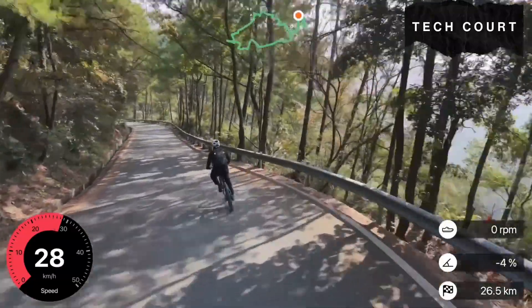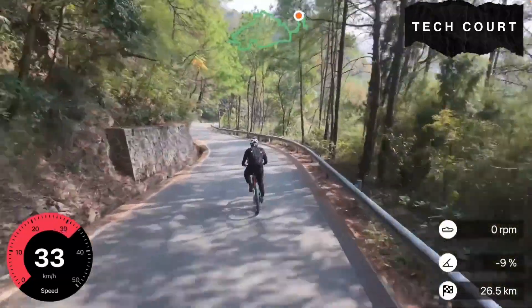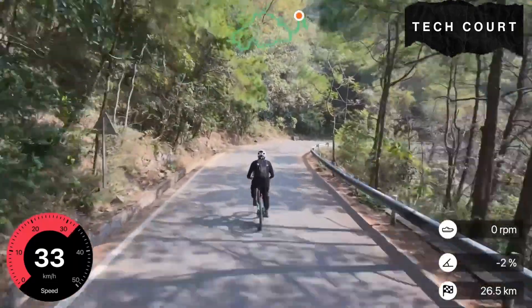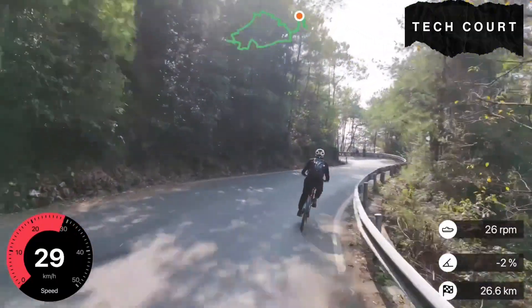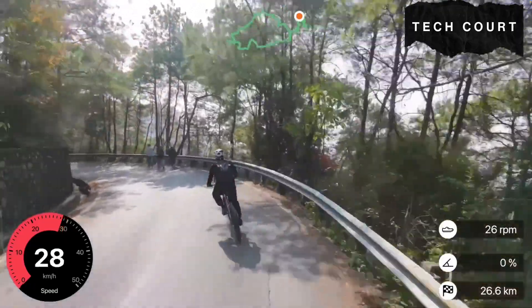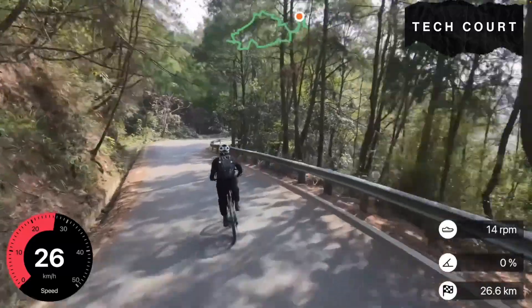Now the bike is picking up speed. We're crossing the 20 km/h mark, then 25, then past 30. You can already see how the NEO 2 reads the environment. The trees on both sides hang in slightly, but because we set the height high enough, the drone stays clear of them. It holds a clean line behind the rider and keeps a stable frame, even when the view ahead becomes busy.